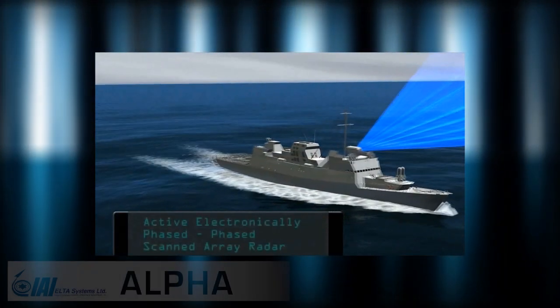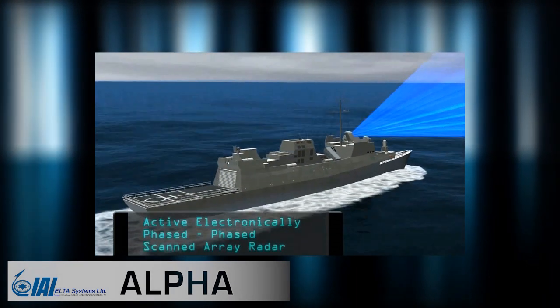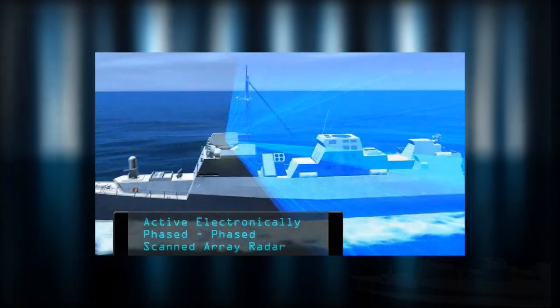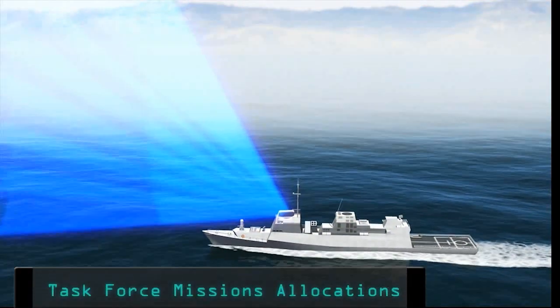ELTA's variant of the MFSTAR radar system, named Alpha, offers an affordable and lighter solution for corvettes and smaller vessels that cannot carry a heavy radar on their masts. As a rotating operating array, the Alpha combines horizontal mechanical scanning with fine horizontal and vertical electronic scan, thus supporting most of the functionality of MFSTAR for shorter ranges.